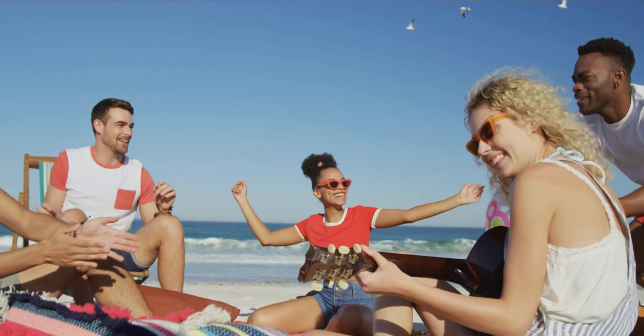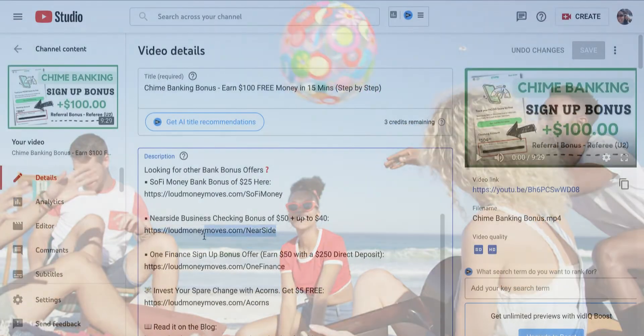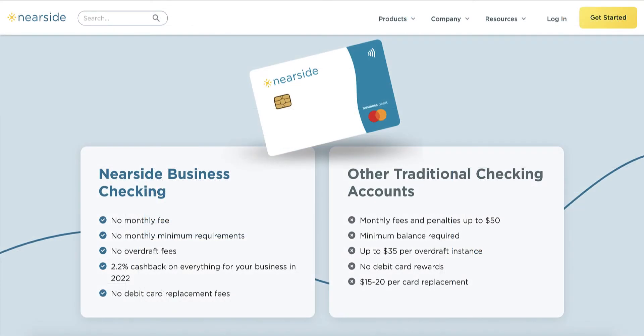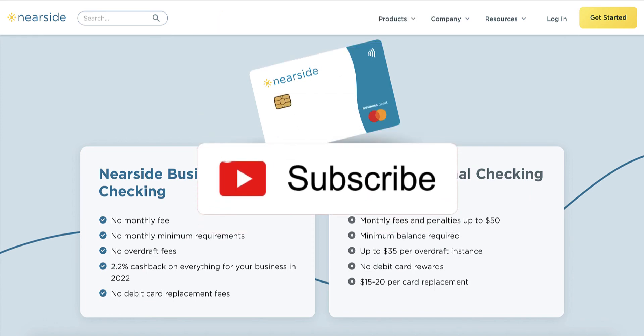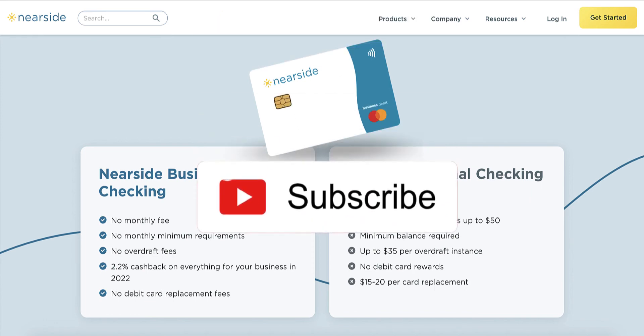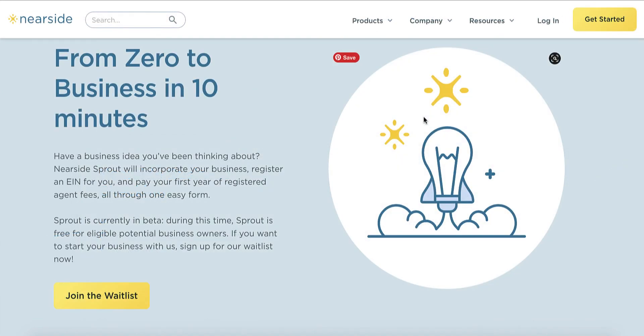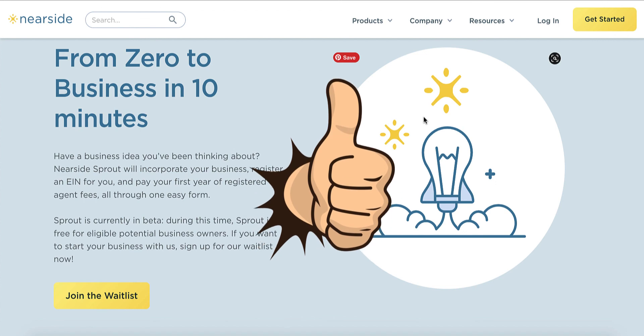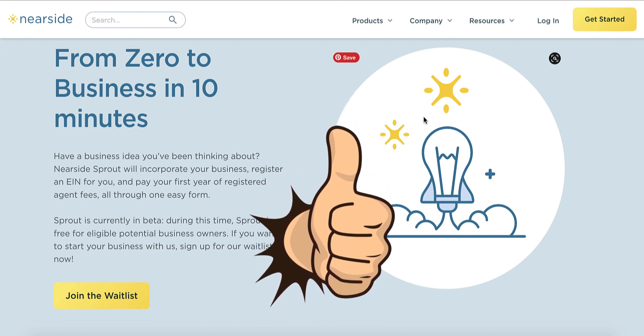While the sign-up bonus is still available, you can get started by using the Nearside business checking account bonus link underneath this video to open up your very own account and earn your $90 bonus reward. From there, you'll be able to access your referral promo link within your Nearside member benefits tab. Nearside is just one of the many sign-up banking bonuses that I've been claiming this year — it's free money, it's out there. If you want a list of them, I'll put them underneath this video in the YouTube description. If you've enjoyed this video, please give it a like, subscribe to my channel, and I'll see you again in the next one. Take care, bye-bye.